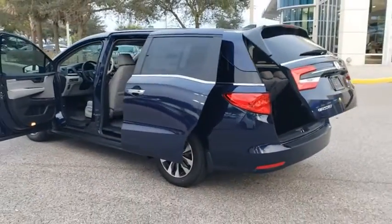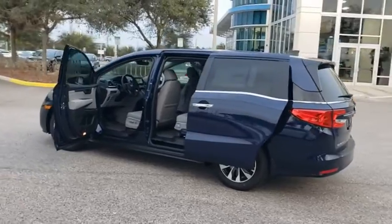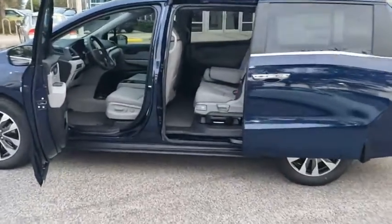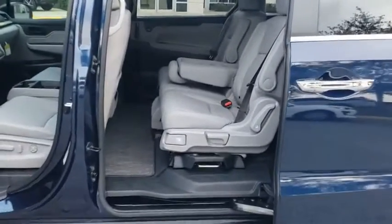Bluetooth, power steering, adjustable steering wheel, keyless start, cruise control, hard disc drive media storage, auto dimming rear view mirror, four wheel disc brakes.